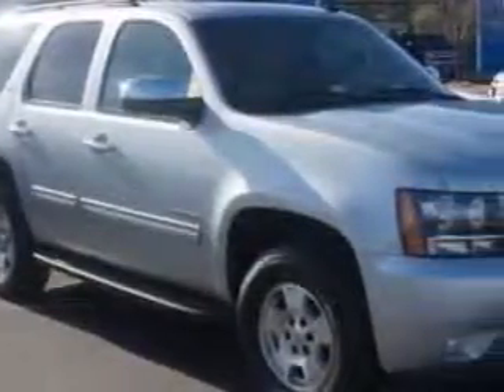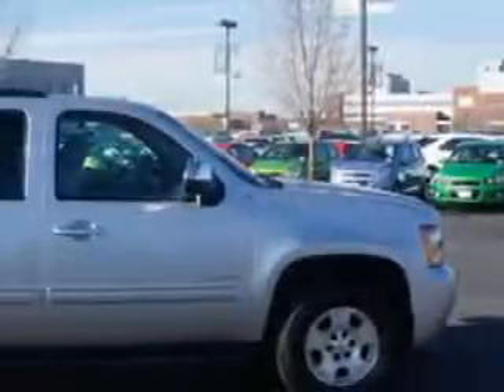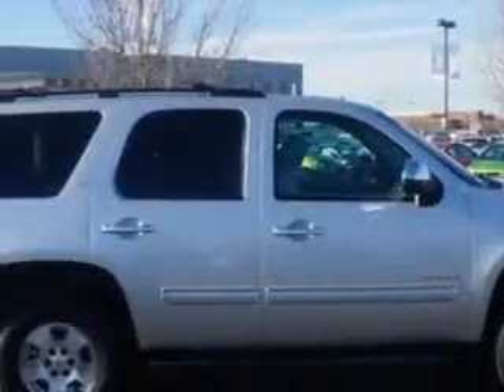At Larry H. Miller Chevrolet of Murray, we know you need a car that offers convenience, comfort, and space — whether taking the kids to their soccer game or having a night out with your friends. And here it is.